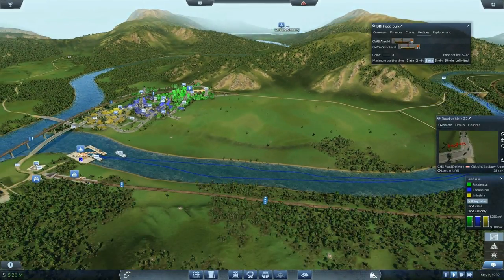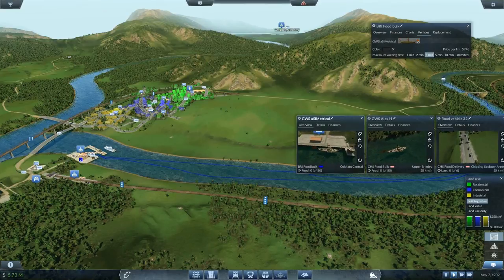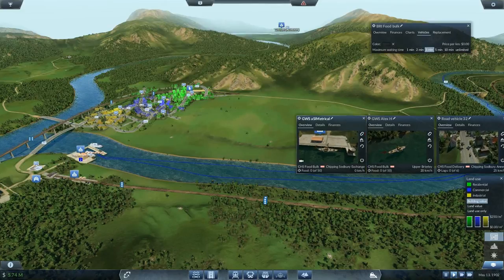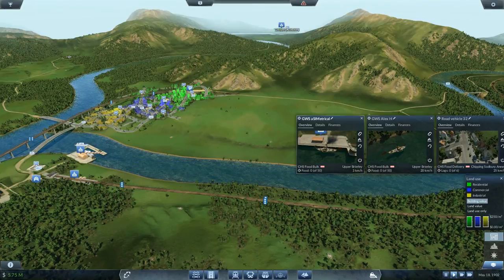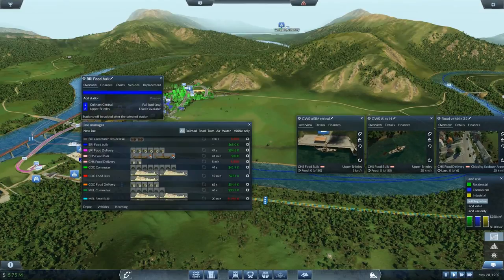Since we put the pale color on Chipping Sodbury we'll put it here as well. These two ships — you are going immediately to the Chipping Sodbury food bulk and you will be going to Upper Brearley. You sir will also be reassigned — you're still at Oakum Central waiting for something, so I'll reassign you to the Chipping Sodbury food bulk and you also go to Upper Brearley. As far as the Brearley food bulk, that line can officially now be terminated.